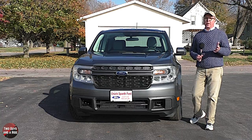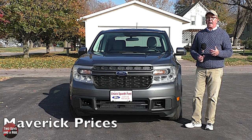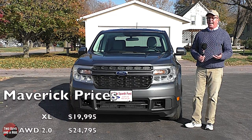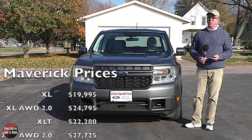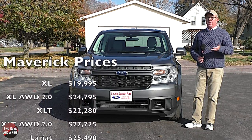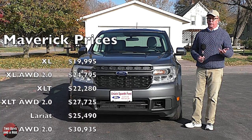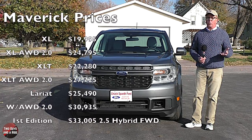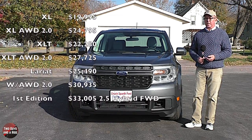There are four trim levels, starting with the XL at $19,995 with the 2.5-liter hybrid engine and front-wheel drive. You can add all-wheel drive and the 2.0-liter engine for $24,795. Then we step up to the XLT at $22,280 with the 2.5-liter hybrid and front-wheel drive, or add all-wheel drive and the 2.0-liter engine for $27,725.